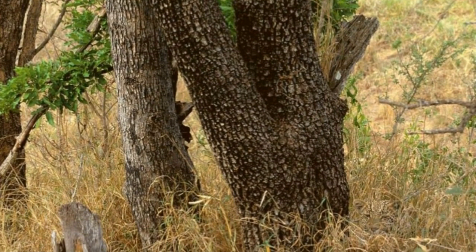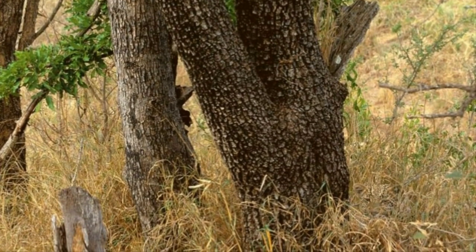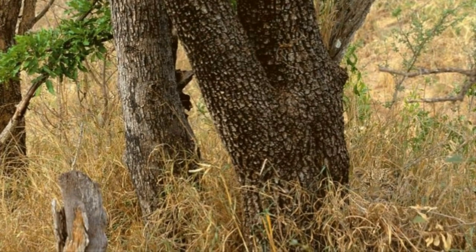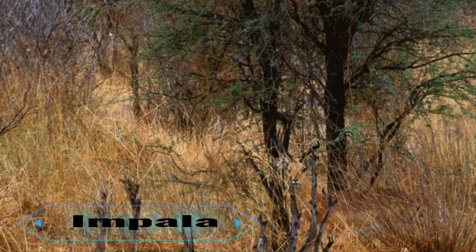5. Leopard. Believe it or not, there is a leopard somewhere in this picture — can you spot him? Found typically in sub-Saharan Africa, the markings of a leopard's fur, known as rosettes, are smaller and more densely packed than those of its jaguar relatives. His coat helps him hunt.